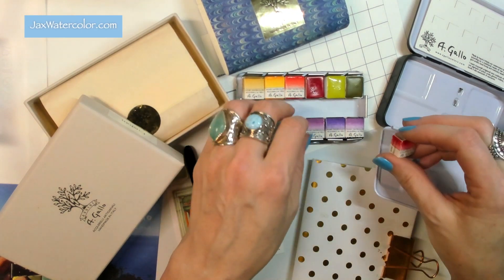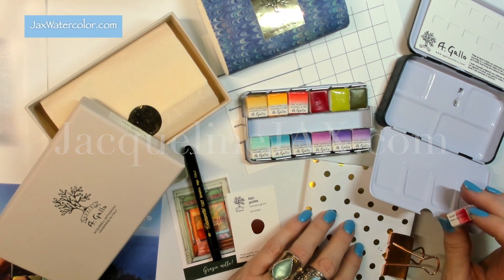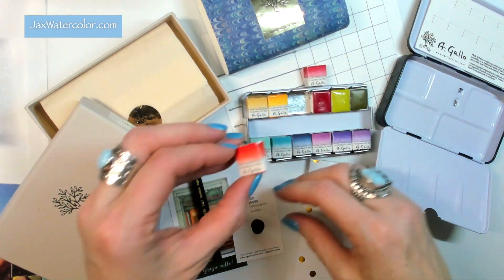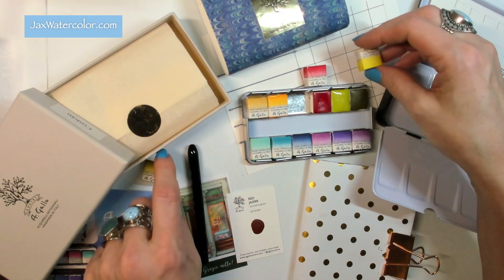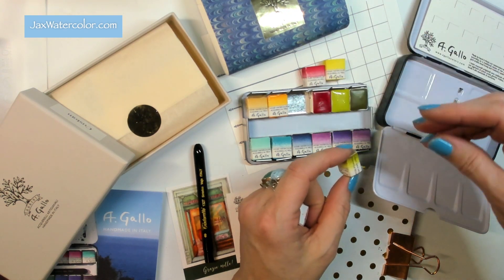Hello everyone, welcome back to my channel. This is Jaclyn Jax and I'm an artist. I am currently in the process of opening my brand new watercolor palette from A Gallo, and I'm super excited to talk about this.